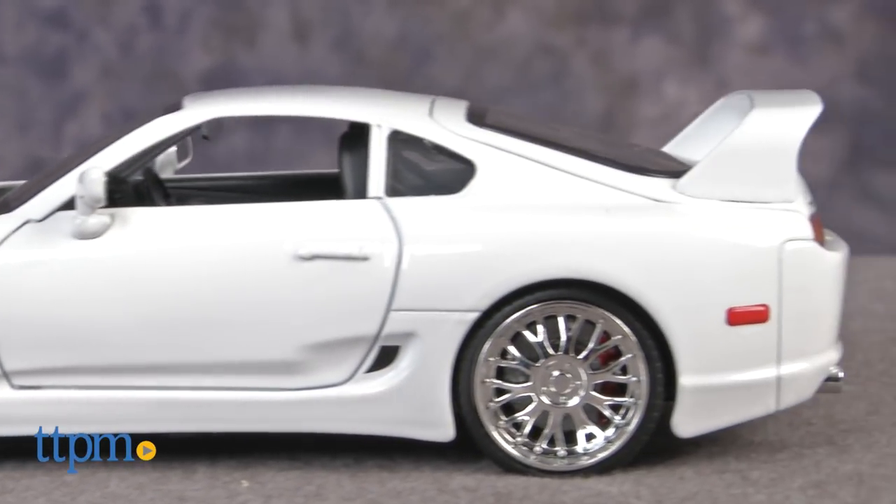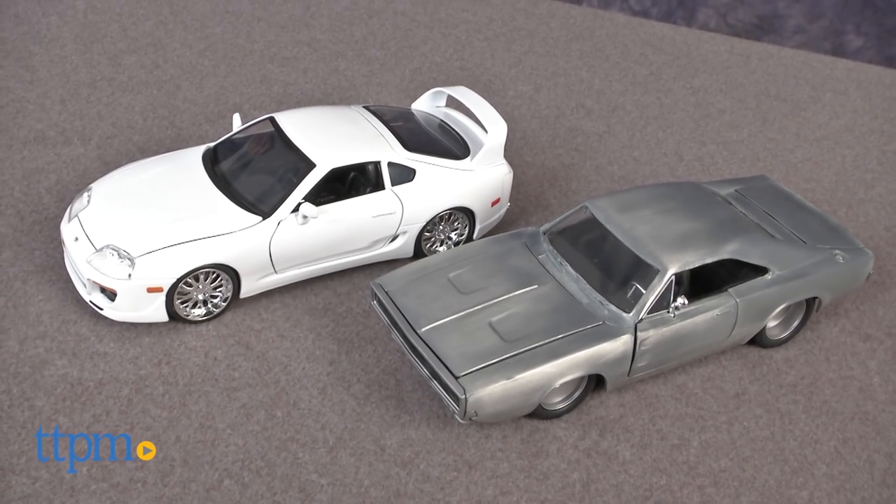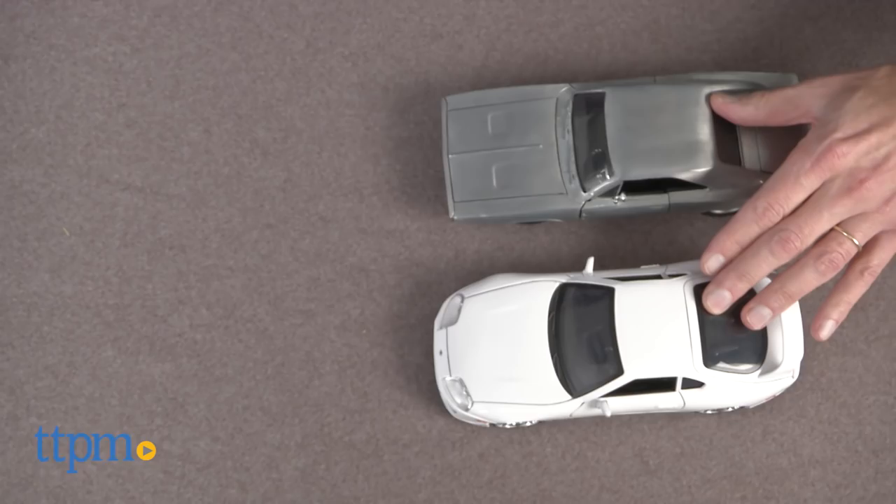One thing to be aware of with this set: it's very hard to get out of the package. You'll need a very small screwdriver — we were a little bit frustrated, it took three people to get the screws out, they were quite firmly put in. So plan on taking a few minutes to do that.